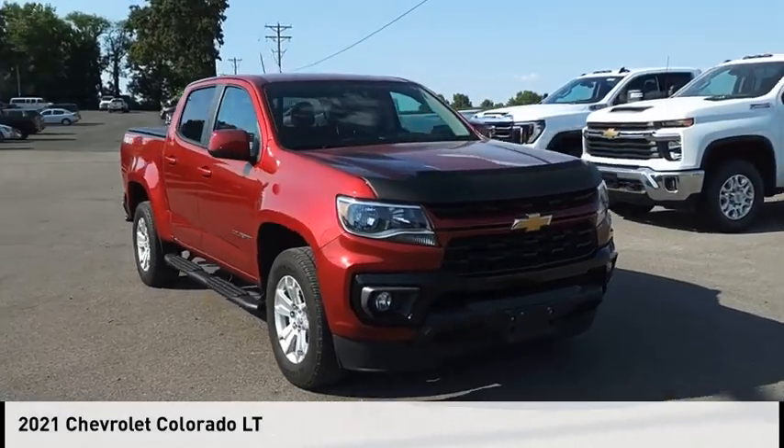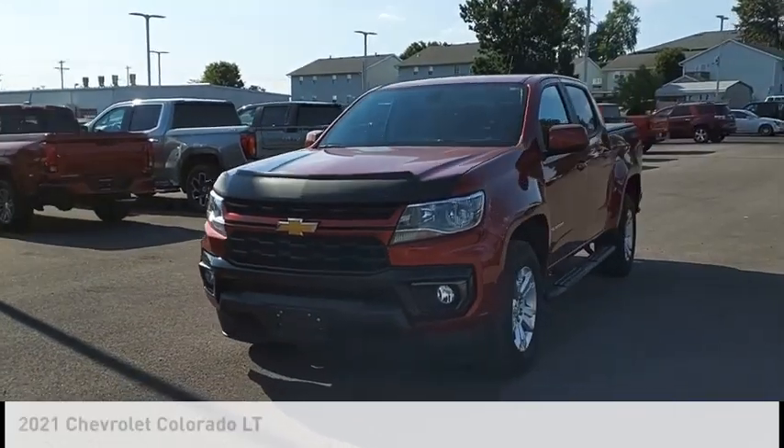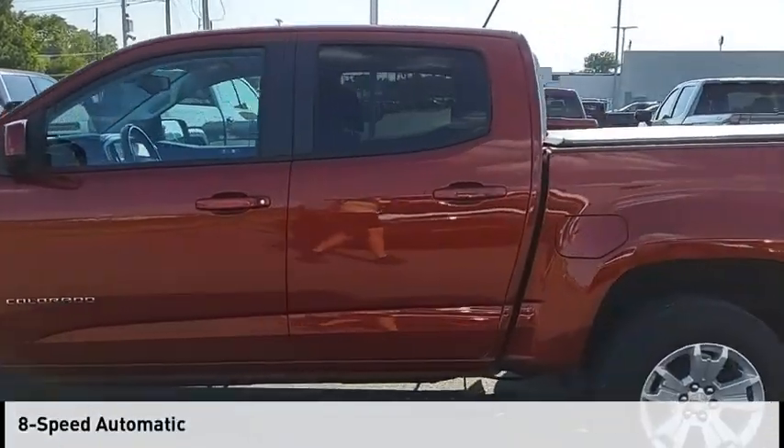Take a ride in the 2021 Colorado. This vehicle is powered by a four-wheel drive, six-cylinder, 3.6-liter engine, and comes with an eight-speed automatic transmission.